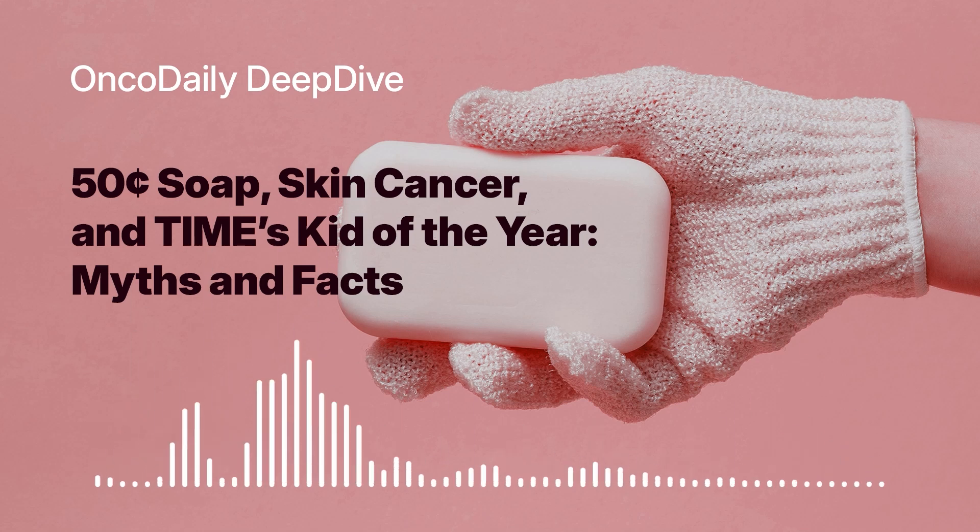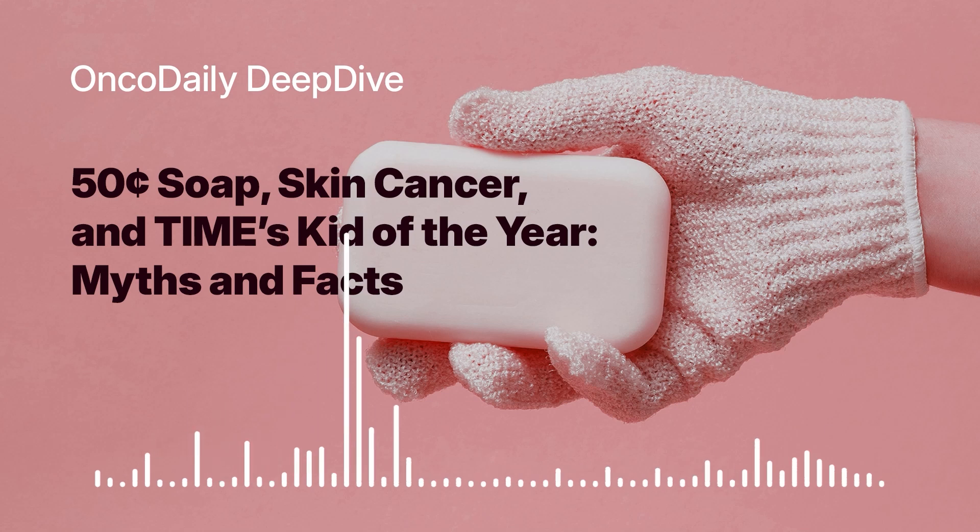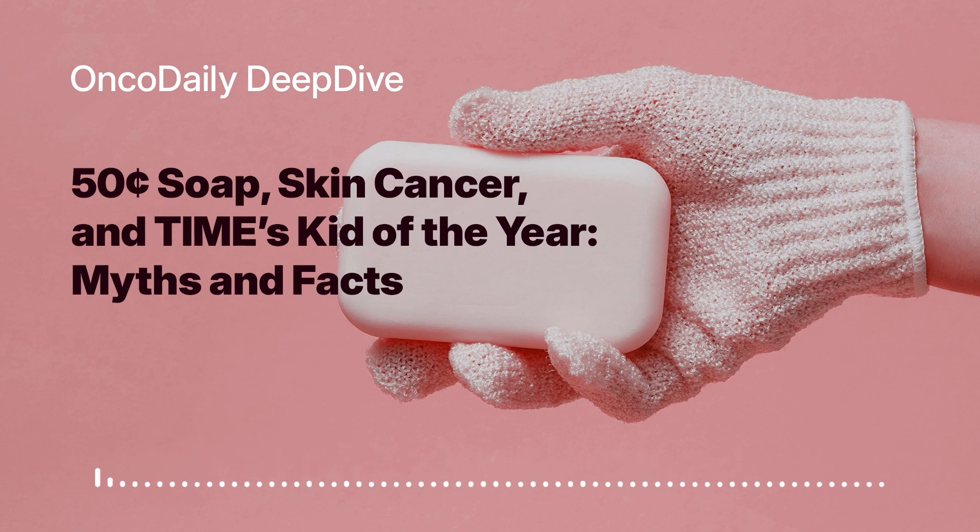Bekele is working with scientists, conducting lab tests, and aiming for FDA approval. But until we have data from rigorous clinical trials, we can't make any definitive claims about its efficacy or safety. It's still a fascinating development and it raises a lot of interesting questions about the future of skin cancer prevention.